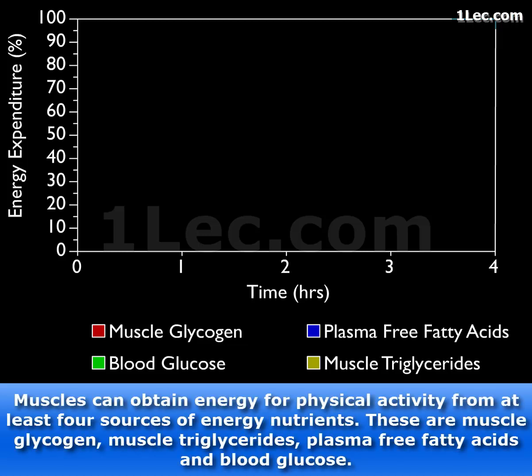Muscles can obtain energy for physical activity from at least four sources of energy nutrients. These are muscle glycogen, muscle triglycerides, plasma-free fatty acids, and blood glucose.